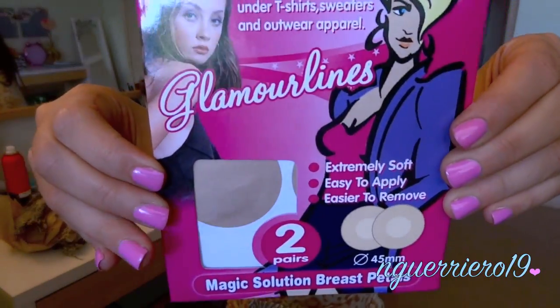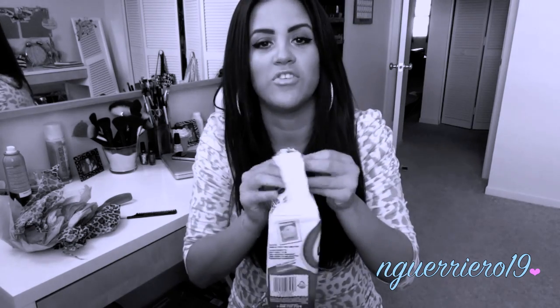She also sent me some Glamour Lines Magic Solution breast petals — I think she thinks I go topless a lot, which I really don't. That's just hilarious. Next she got me some panties, and then she got me some goldfish crackers because she stalks me on Instagram. Goldfish are literally my favorite food on the planet.